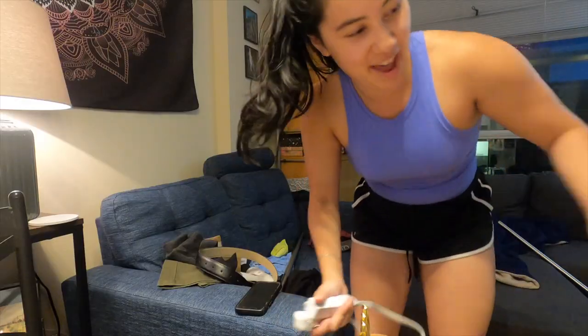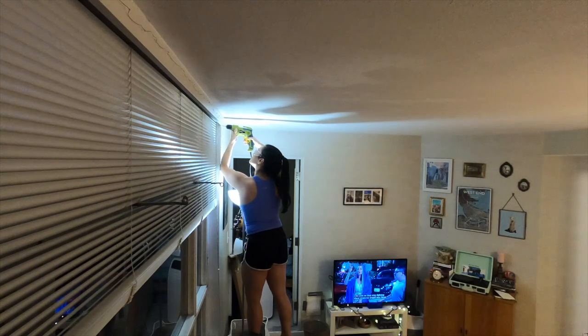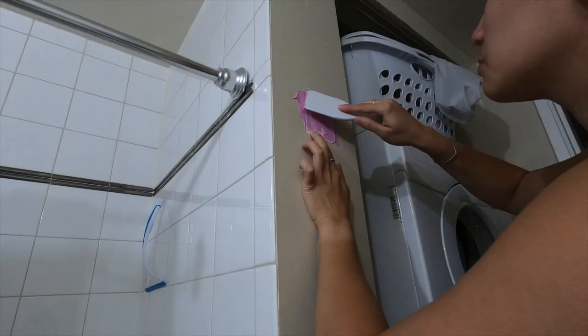Hello! In today's video, Tommy and I are going to be doing some apartment updates like hanging up our curtains using our new drill, patching some holes in the bathroom, and just making our place feel more like home. I hope you enjoy!